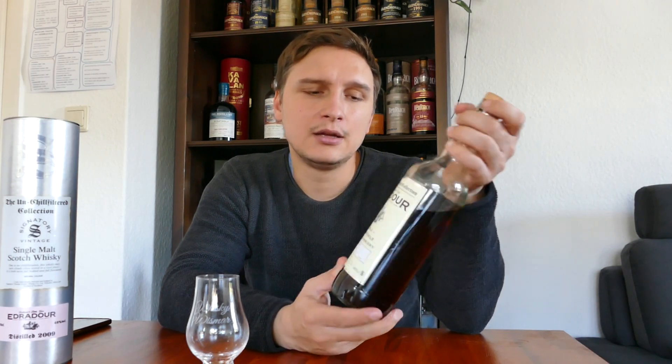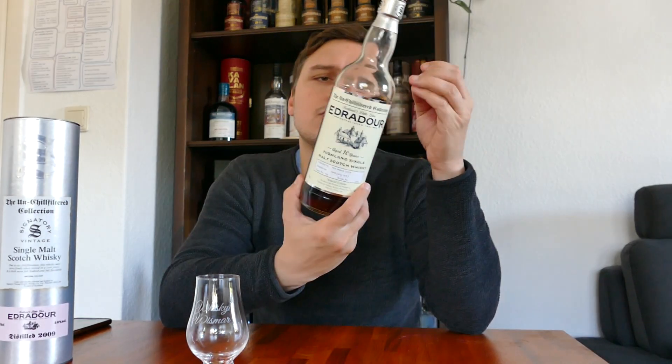This one in particular comes from cask number 49, distilled 4th of March 2009, bottled 26th of July 2019 — so squarely 10 years old. As I said, heavily Sherried. There were a number of these in recent months, all pretty similar in color.